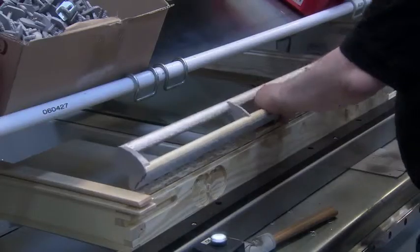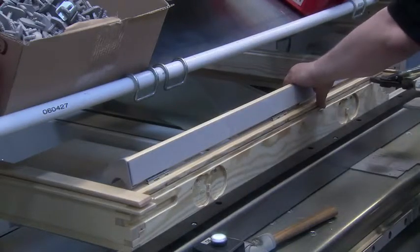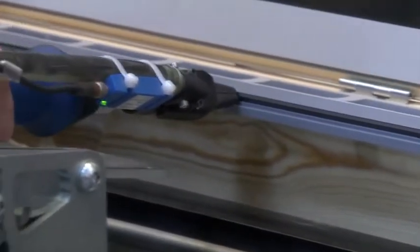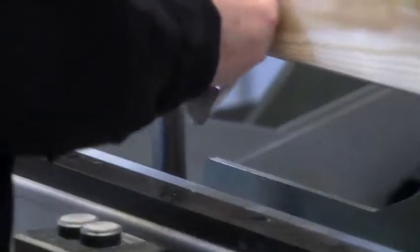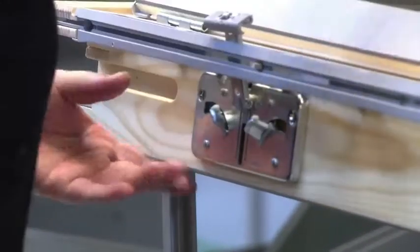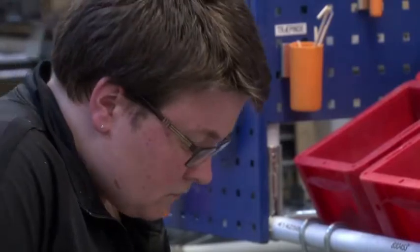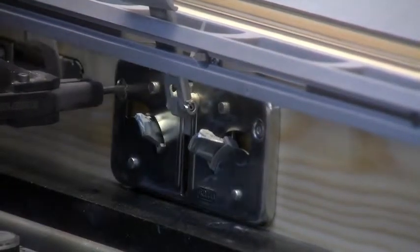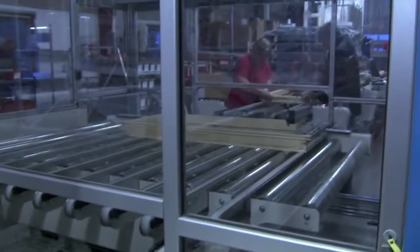The first of these components is the distinctive hinged handle. Below this they screw on a ventilation flap, which allows air in without having to fully open the window, followed by a locking plate. To keep pace with demand, the worker has only 40 seconds to attach both parts before the line automatically moves the sash to the next station.